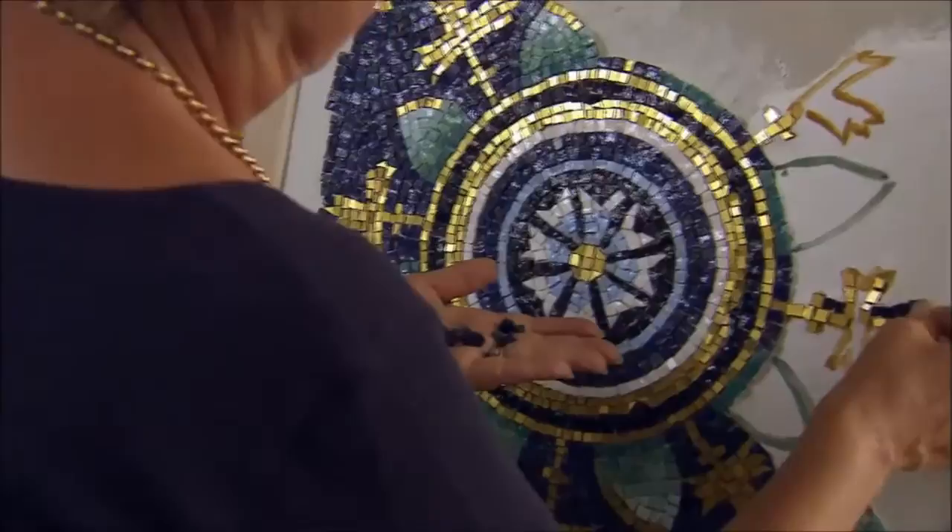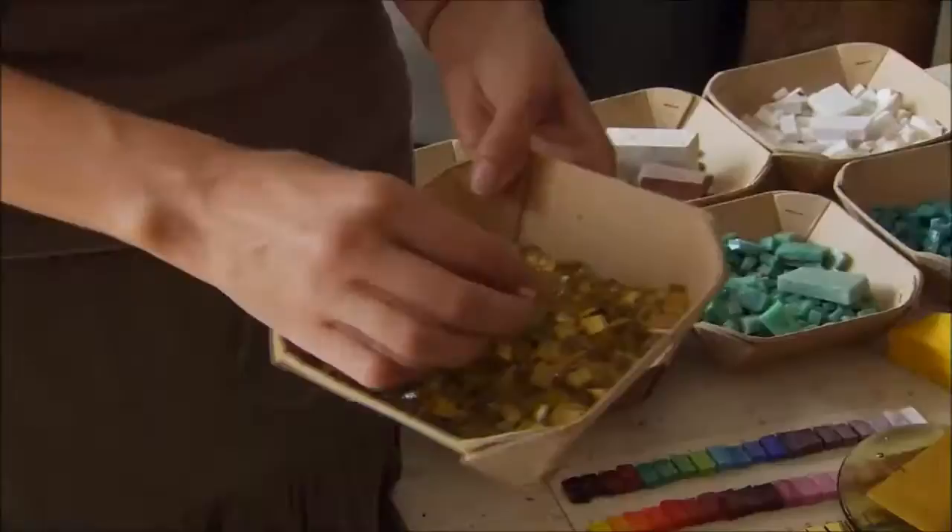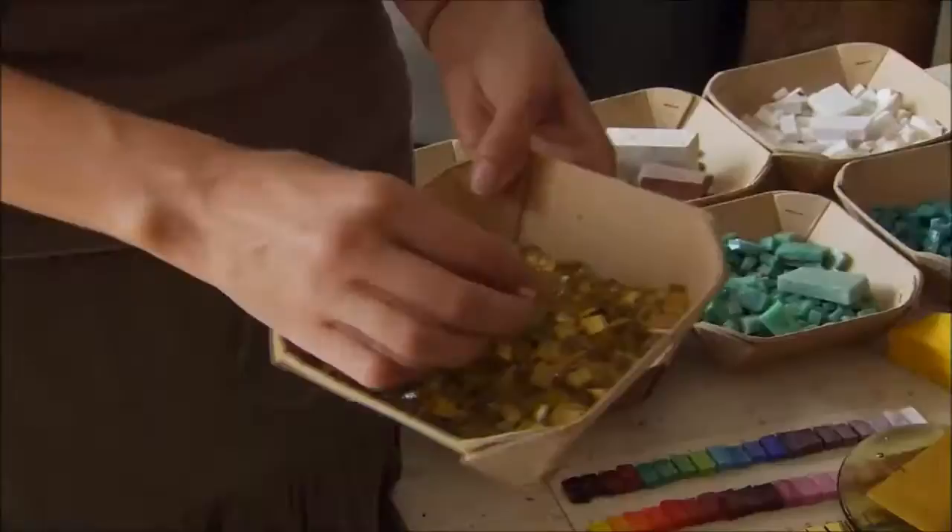And to make that light shimmer, they add something else to the mix. It has a thin layer of gold leaf, and the fact that it does have gold in it makes it very reflective and very luminescent. The gold tesserae give the Byzantine mosaics a heavenly glow.